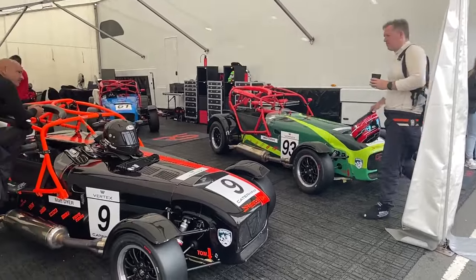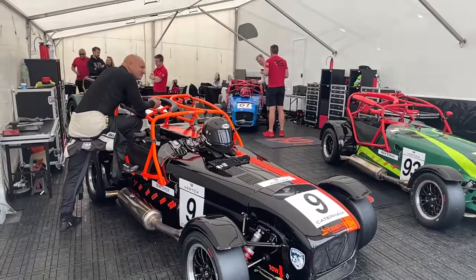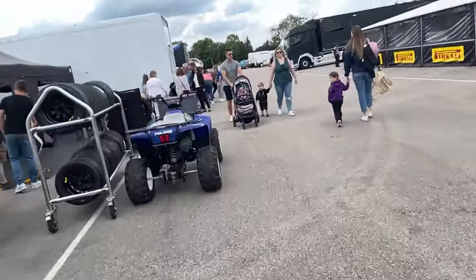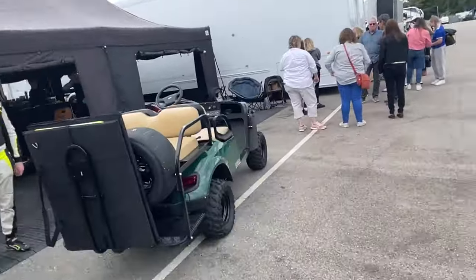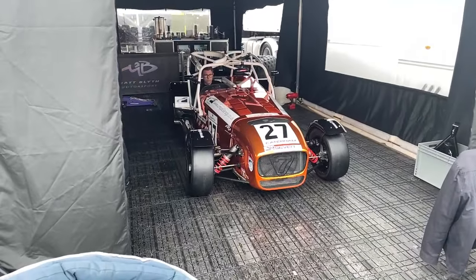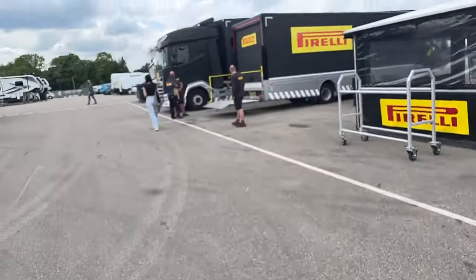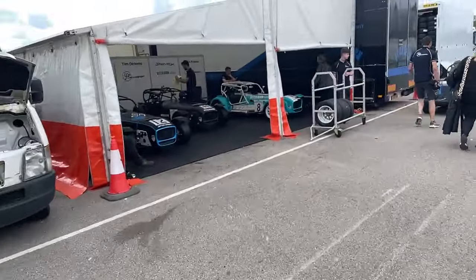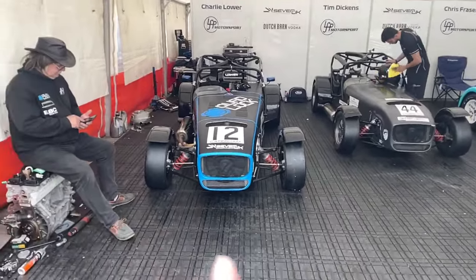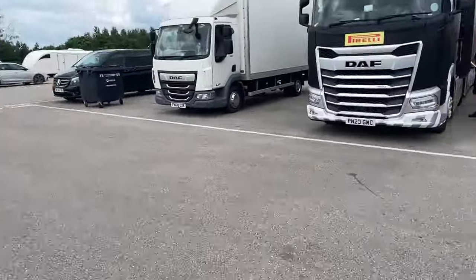The Caterhams have a qualifying session and a race this afternoon — a qualifying session, then a Super Bowl, then a race. I like the black and orange livery — that's really cool. I love a black racing car; black racing cars have purpose. Black cars in general have a menacing purpose about them that I really love. Here's another Caterham — this is a nice one. It's an official UK championship as well, and there's more than 20 of them here — a really healthy grid.